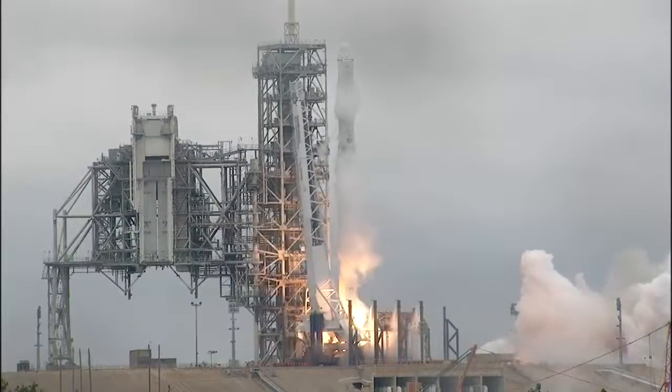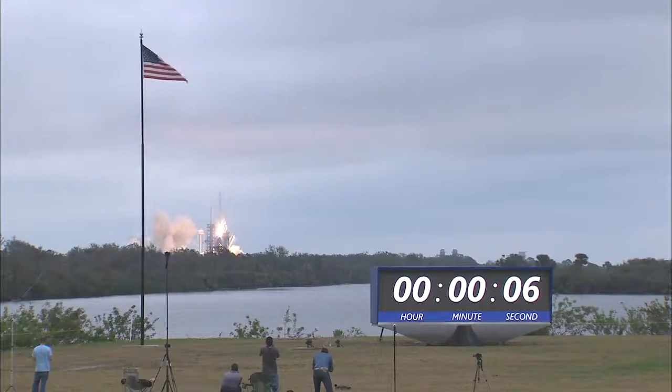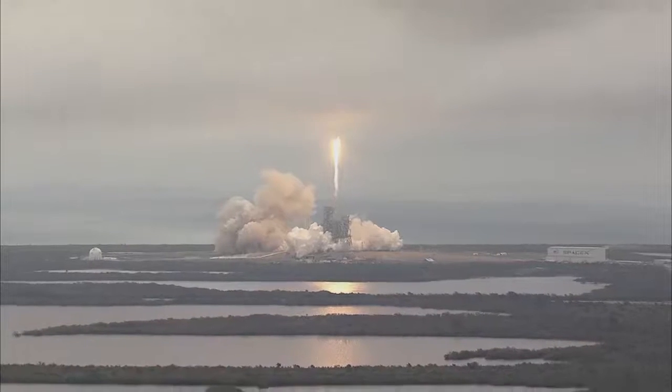Ignition and liftoff of the Falcon 9 to the space station on the first commercial launch from Kennedy Space Center's historic PAD-39A.